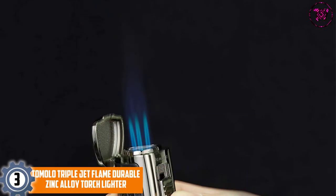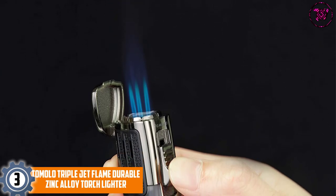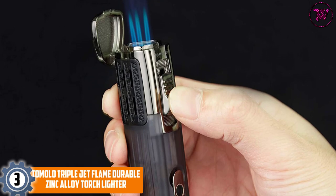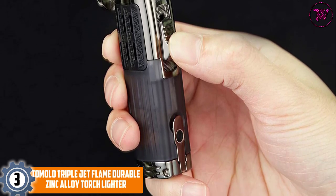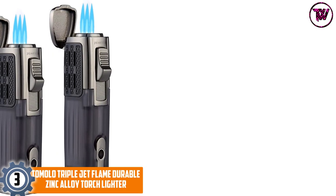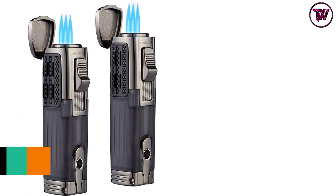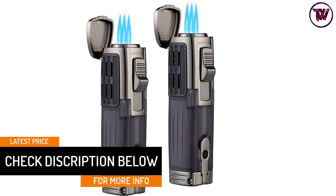At number 3, the Timolo Triple Jet Flame Durable Zinc Alloy Torch Lighter. The lighter is filled with high-quality and high-purity butane guaranteeing its durability and longevity. The fuselage fuel tank design is fully transparent, and a built-in cigar punch makes the lighter more efficient for practical use. You can adjust the flames from triple jet to single jet, depending on the usage.